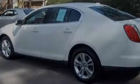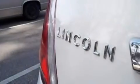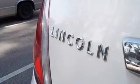Its top features include memory settings for the driver's seat positions, so you can recall your favorite position with the push of one button, heated front seats, cruise control, an 8-speaker stereo system, and leather seats.